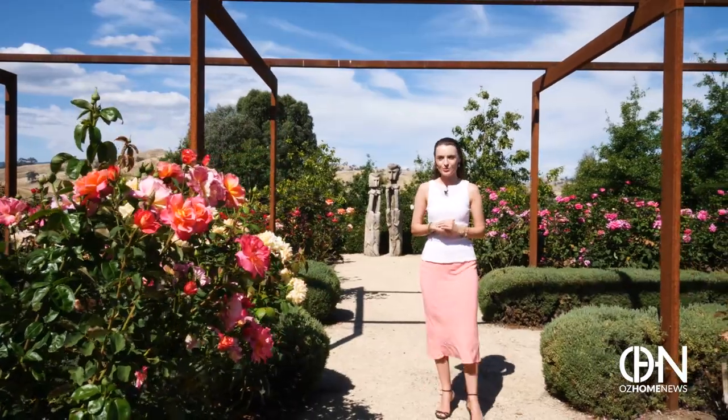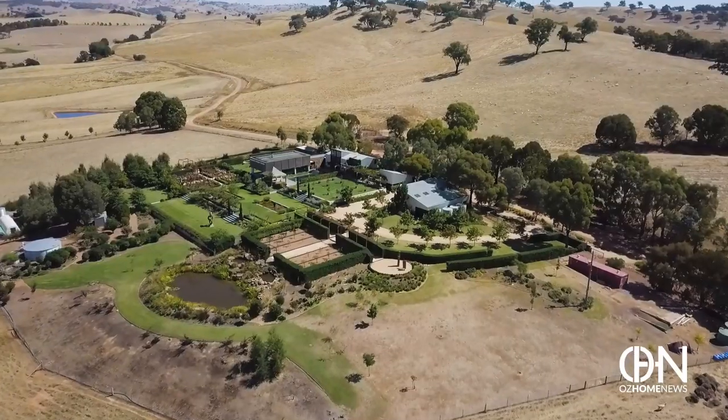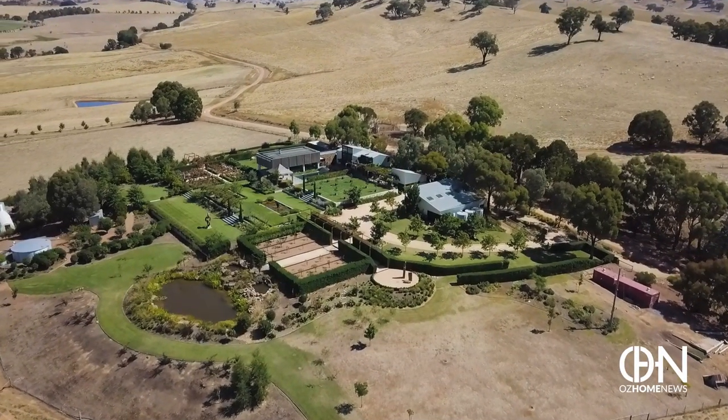I'm your host Natasha from OSHOME News, and right now we are 450 metres above sea level in the Ancona Valley, where four pavilions sit idyllically in a magnificent garden that shines in every season. This is Hayfield Rise.